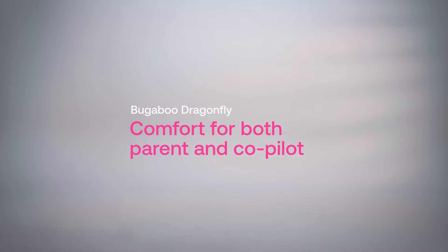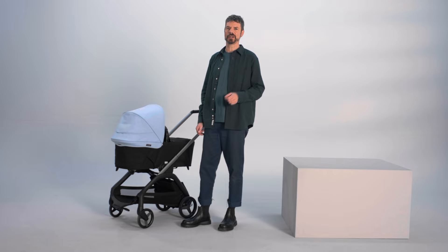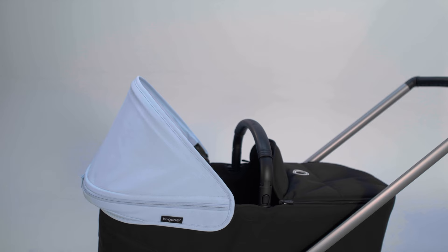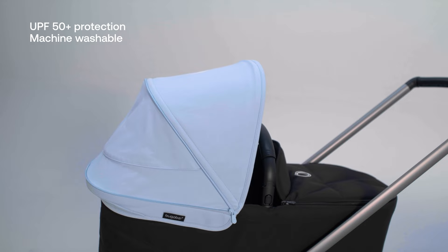The stroller's compact design offers unmatched comfort for both you and your child. From day one, there are multiple configurations to best suit your baby's needs, all under the all-in-one canopy that has a peekaboo window, a pop-out visor for added sun protection, plus an extendable panel that creates a cocoon for nap time.